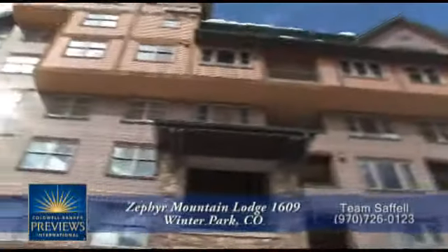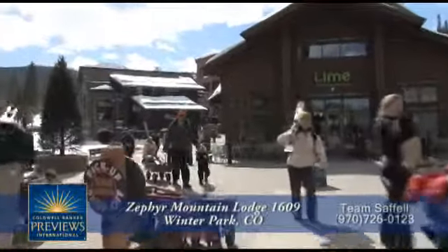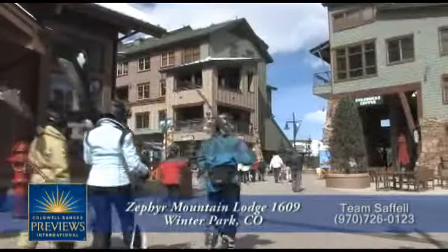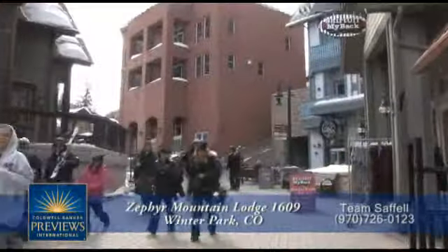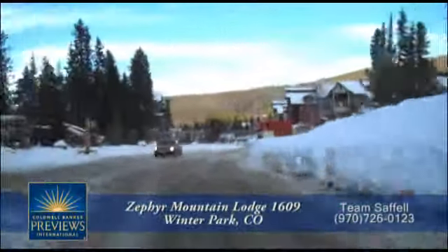Welcome to Zephyr Mountain Lodge in Winter Park, Colorado. What makes Zephyr Mountain Lodge so special is that you're in the village at Winter Park. There's no other property in Winter Park that offers more convenient access to the slopes, restaurants, shops, and our new village. So ownership at Zephyr Mountain Lodge is all about convenience.